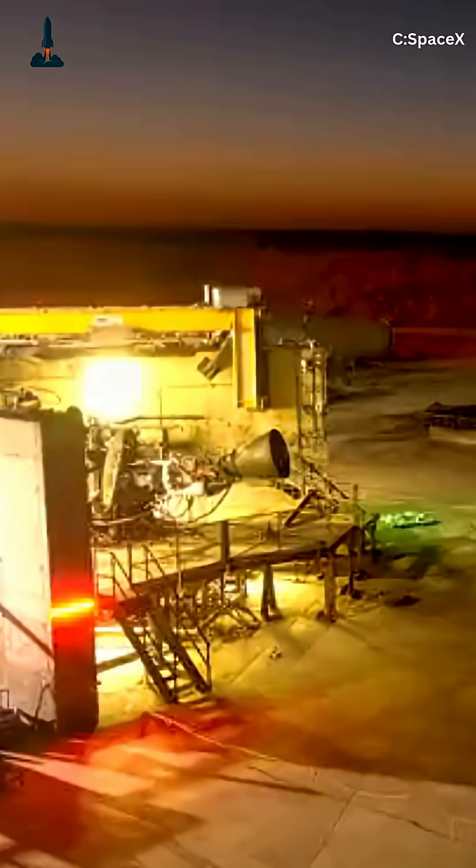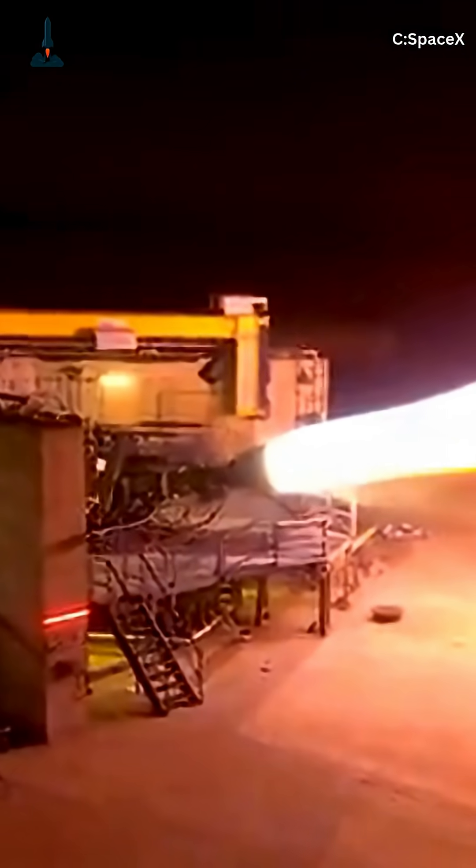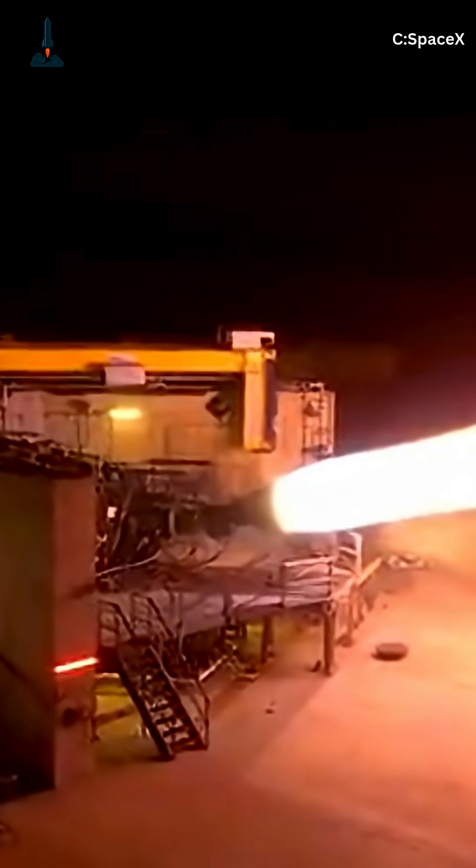Raptor's full-flow staged combustion cycle — a world-first — splits propellants into two pre-burners: one methane-rich, one oxygen-rich, powering separate turbines for 95% efficiency, outclassing older rocket designs.